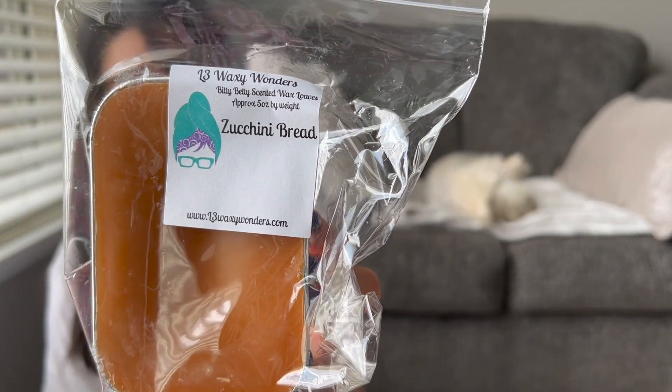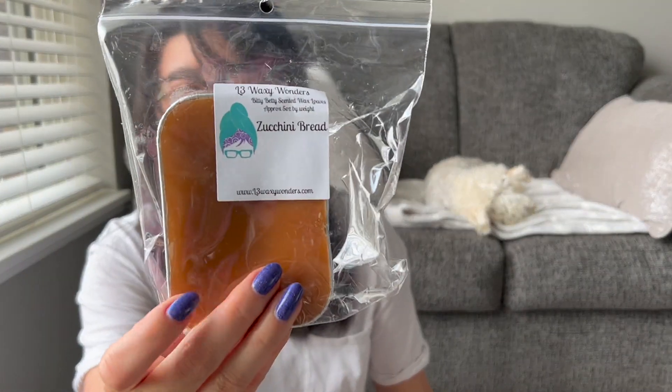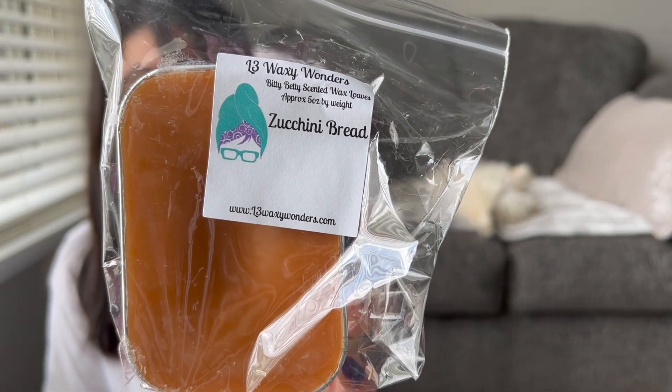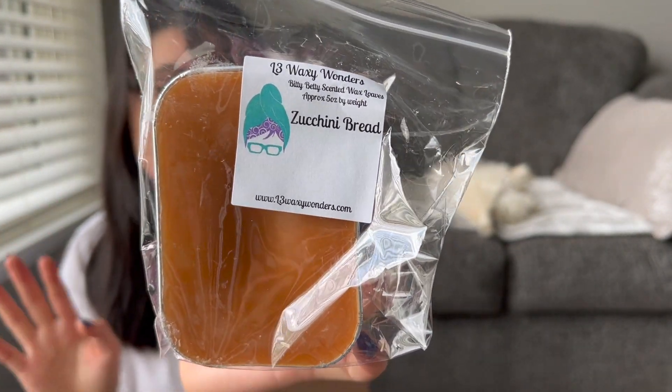And then one single Zucchini Bread. This is one exception where I probably wouldn't ever melt it by itself but I love it blended. By itself it's just a little too savory — not sweet or anything on its own — but it's really really good as a blender.